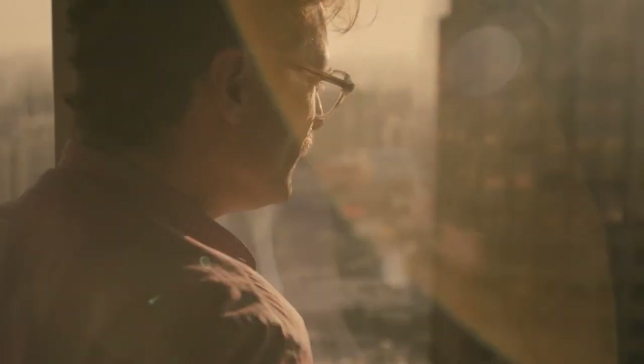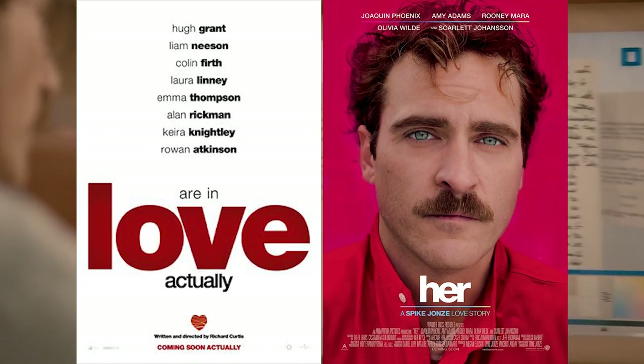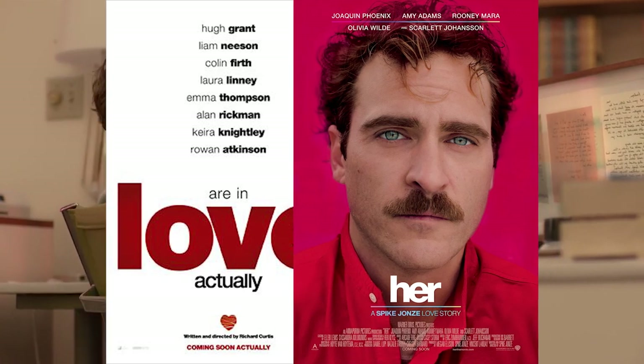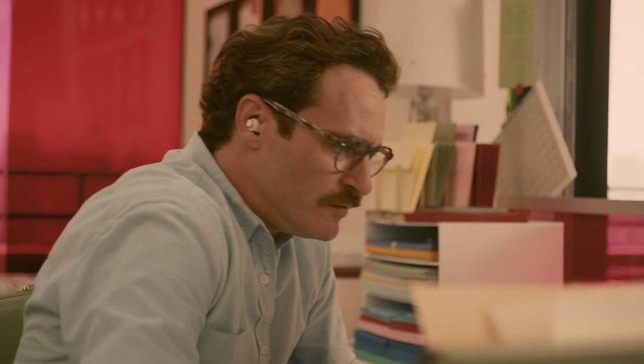Something unusual is that both Love Actually and Her have their titles entirely written in lowercase in their posters. Lowercase letters don't often appear in movie poster titles, and when they do, they're generally reserved for romance movies. Thanks for watching our presentation on romantic fonts. Please check out our channel for more typography and movie poster education.